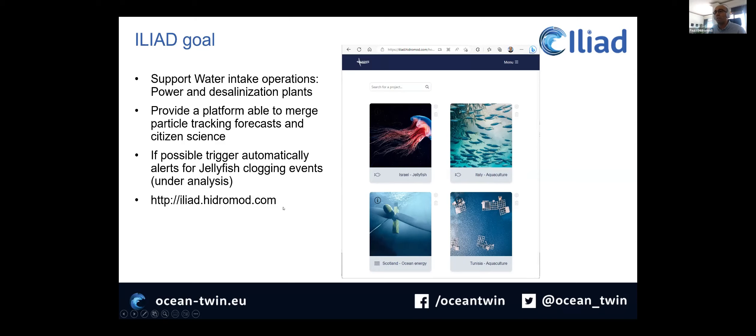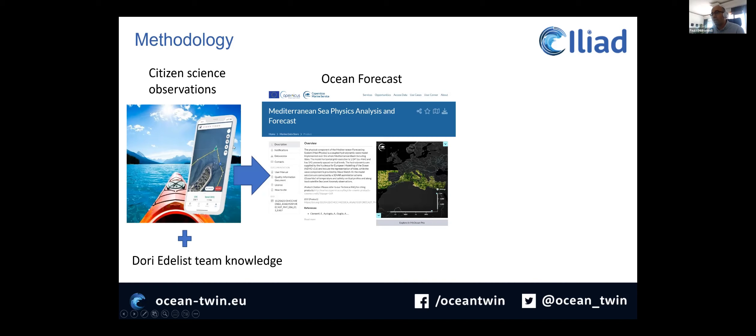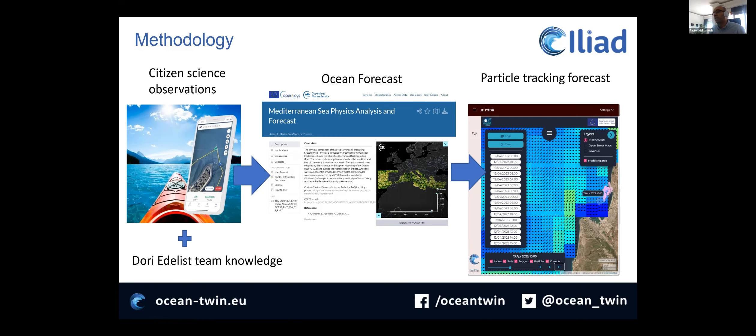We already have a site where you can play with the tool. Our general methodology is to use citizen science observations and the knowledge of the DORI-EDLIS team, and to use Marine Copernicus data — in this case, we are using the MED-C forecasting system. We are currently focusing on surface currents, but we also want to look at primary production, temperature, etc. Then a particle tracking model where, at the observation locations, we define an emission to see what trajectory inert particles transported by surface currents can follow.